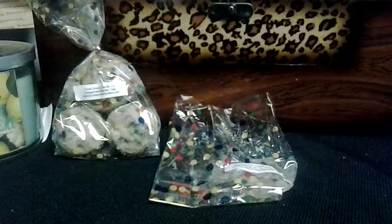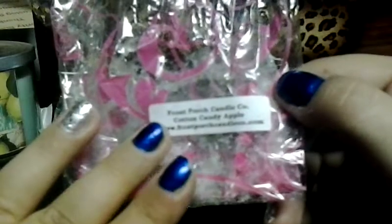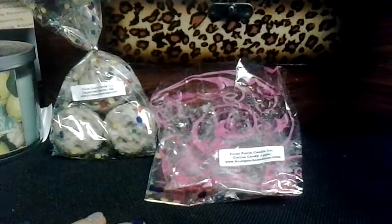Cotton Candy Apple — this was such a great smell. However the scent lasted — I started doing my nails — and the scent didn't last longer than three hours, which sucks because I loved the smell.